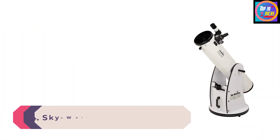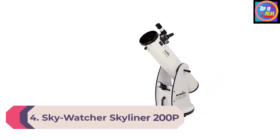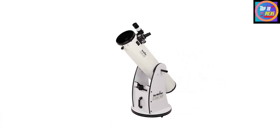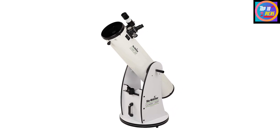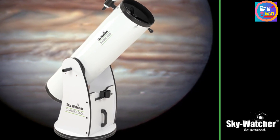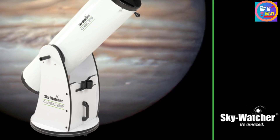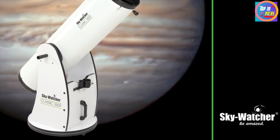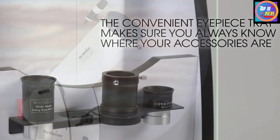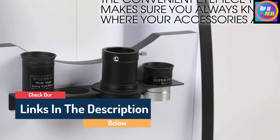Number 4: Sky-Watcher Skyliner 200P. A great choice from Sky-Watcher — Dobsonians are considered by astronomers to be observing powerhouses. They are huge tubes on simple alt-azimuth rocker mounts that don't require a tripod, but they can often be bulky and cumbersome for travel. Sky-Watcher's Skyliner Dobsonians solve problems of portability by manufacturing the tube so it splits in two, allowing it to extend along a truss or collapse into a more compact form.